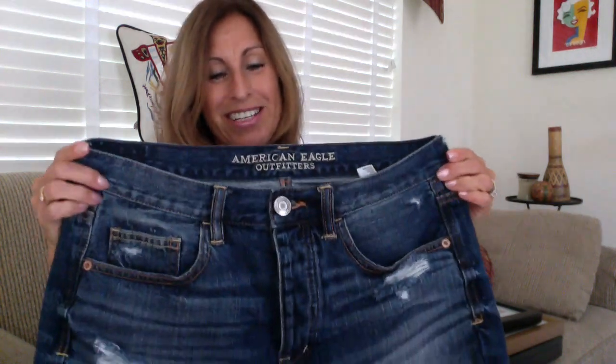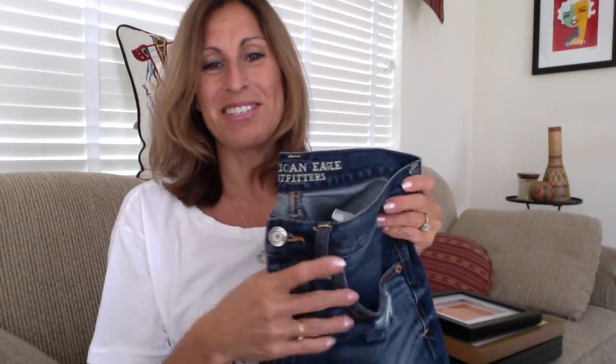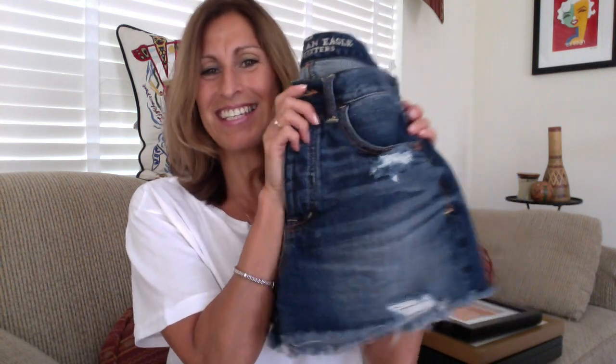I've also been using these an awful lot — these are my American Eagle distressed cut-off jeans. They're just my handy piece to change into when I get home from work. It's just like, get all those work clothes off and get into these nice, comfy, soft cut-off jeans, just to be casual around the house. And you've seen me wear them on weekends a lot too. I just gravitate towards those right now.